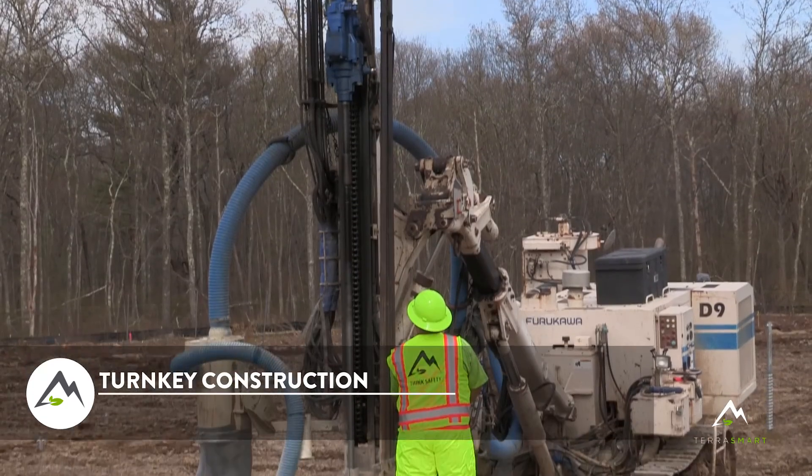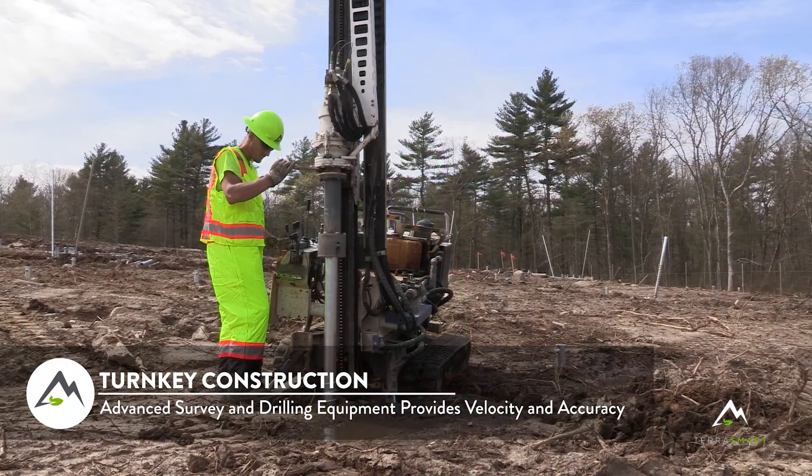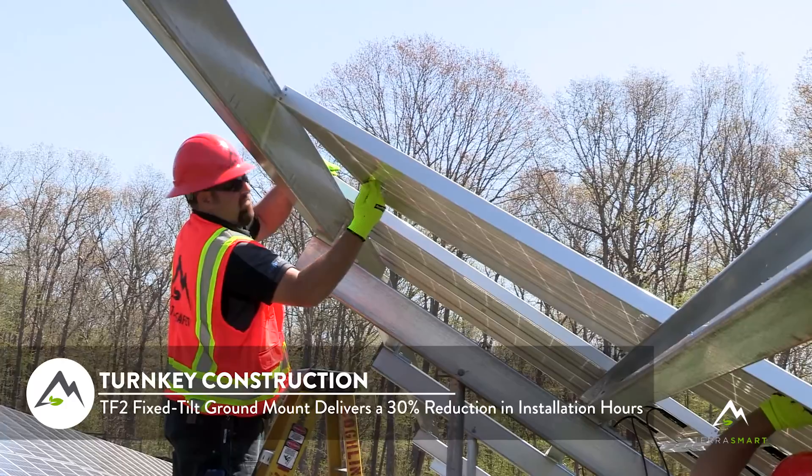There's a lot of competition in the actual racking products that you can put into the field. And what we think is going to set us apart is our ability to not only have the rack itself, but install it quicker, cheaper than any other company can do it.